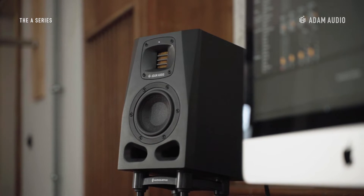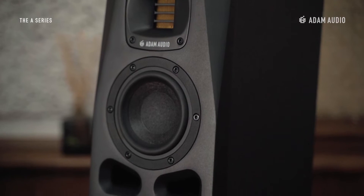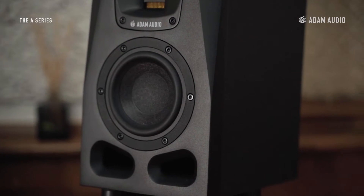this two-way monitor incorporates a four-inch long throw woofer made from six layers of mineral stone fibers. The woofer is driven by an entirely new Class C digital amplifier that helps improve linear performance whilst reducing distortion.